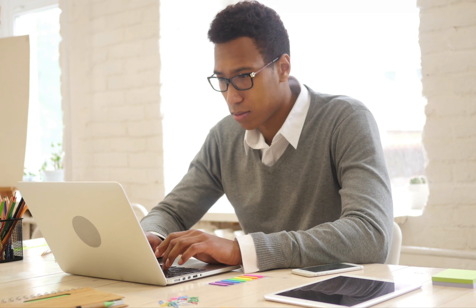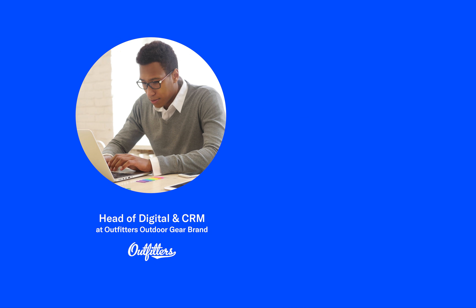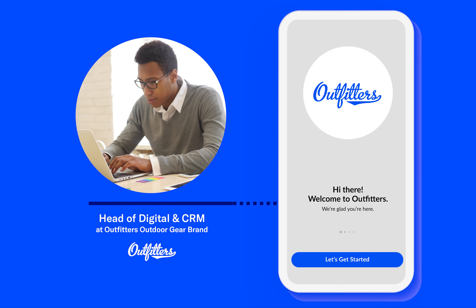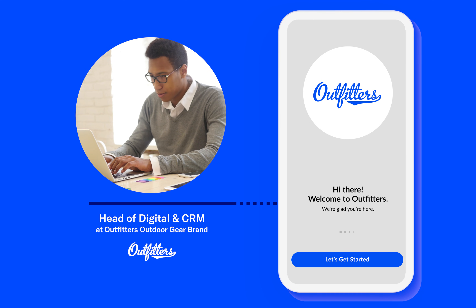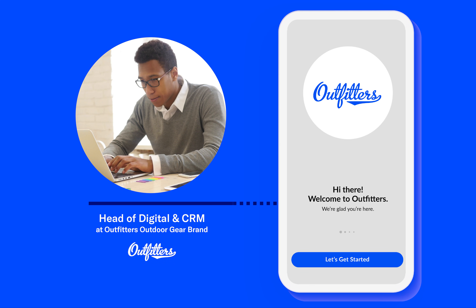Meet Cory. Cory is the head of digital and CRM at Outfitters Outdoor Gear Brand. Outfitters is about to launch an updated mobile app and loyalty program. To prepare for that, Cory is revising the customer lifecycle touchpoints to create a seamless customer experience across channels in Salesforce Journey Builder.